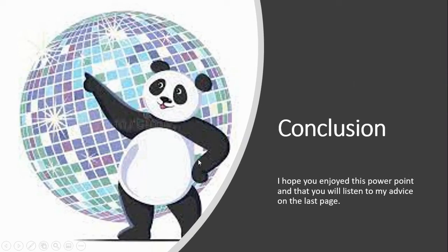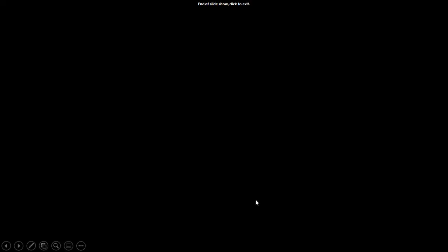Conclusion: I hope you enjoyed this PowerPoint, and I hope you will listen to my advice on the last page. Thank you for watching my PowerPoint presentation. I hope you learned something about giant pandas. My favorite thing that I learned is that the skin under a giant panda's white fur is pink. Have a good day.